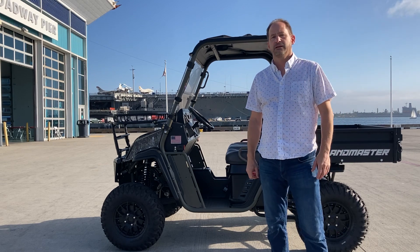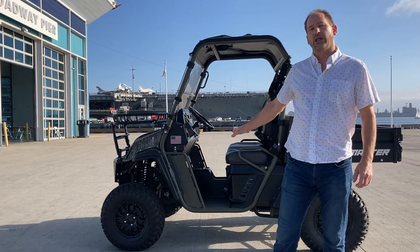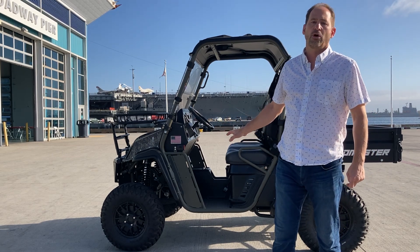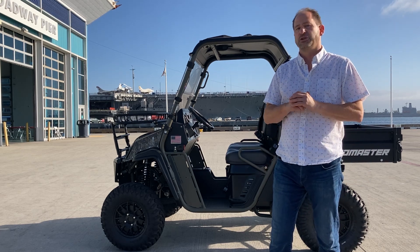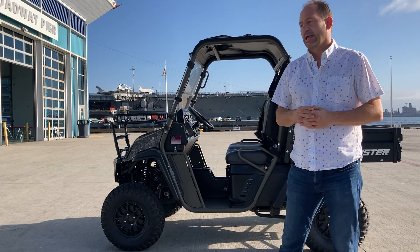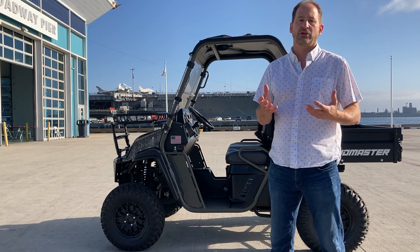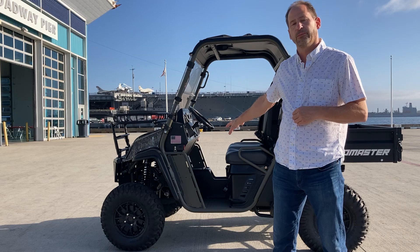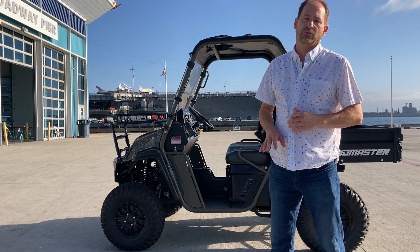Hello, I'm Steve Pristini, founder of Pristini EV. Behind me is one of our new development vehicles. This is a hybrid electric four hub motor UTV utilizing a 13 and a half kilowatt hour battery, a genset, four independent 5,000 watt hub motors. This is a development vehicle for the Office of Naval Research. It will eventually be a consumer product based on the Landmaster platform, available to consumers sometime in the next 18 to 24 months.